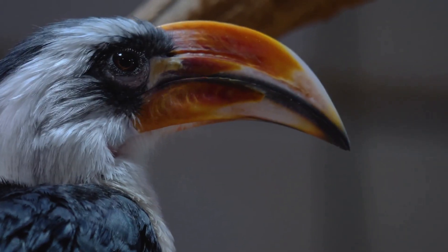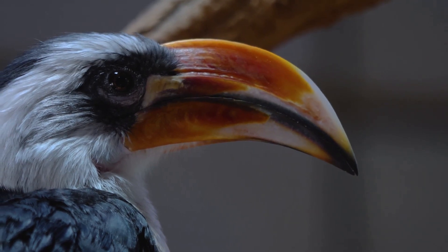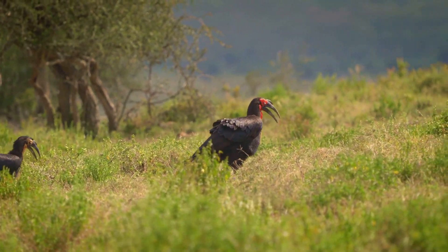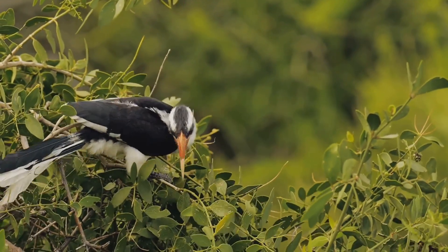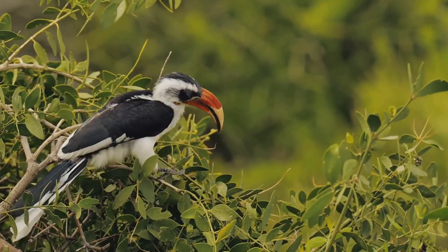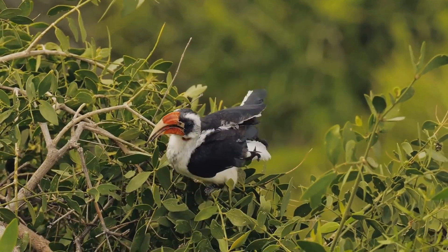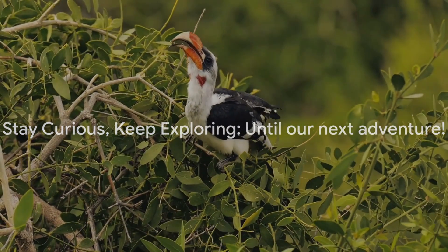As we draw our exploration to a close, we hope you've enjoyed this fascinating journey into the life of the Abyssinian Ground Hornbill. We've had the chance to marvel at its unique looks, its peculiar behavior, and its intriguing life cycle. It's an amazing creature that truly captures the essence of nature's diversity and creativity. Thank you for joining us on this journey. If you've enjoyed this video, please do like, share, and subscribe for more fascinating insights into the world of wildlife. Until our next adventure, stay curious and keep exploring the wonders of nature.